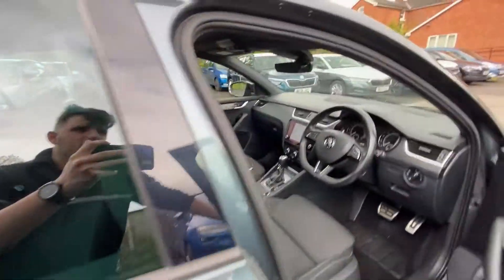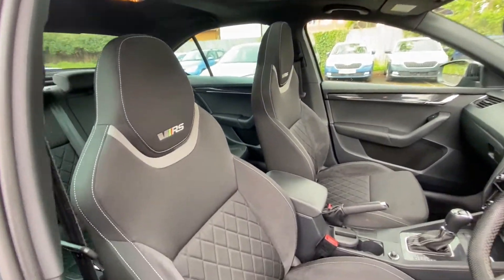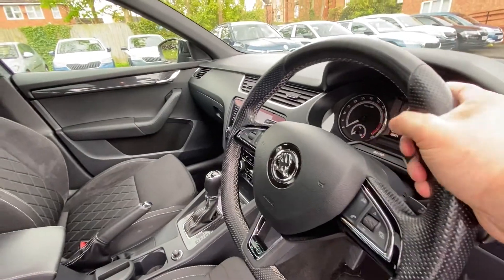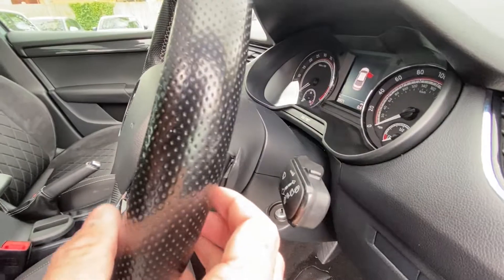If we go inside, it's a wonderful interior. So the VRS seats, the sport seats, sunroof — of course we have the sporty steering wheel with the flat bottom and VRS badging. This is an automatic and it does have the paddle shift as well.